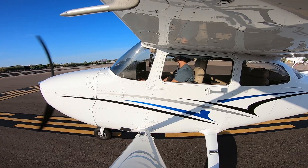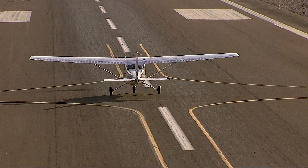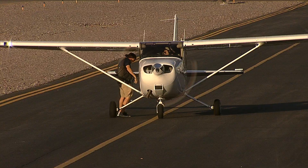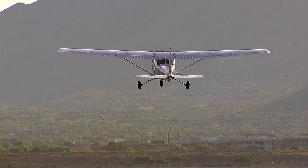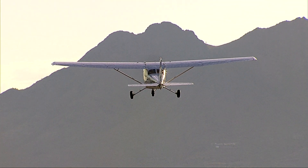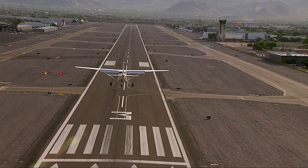Every pilot's first big day in their flying career begins with flying their very first solo. There's no comfort of your instructor sitting next to you, and for all of you pilots out there, I know you remember that moment. It's just you, the airplane, and you're all alone up there.